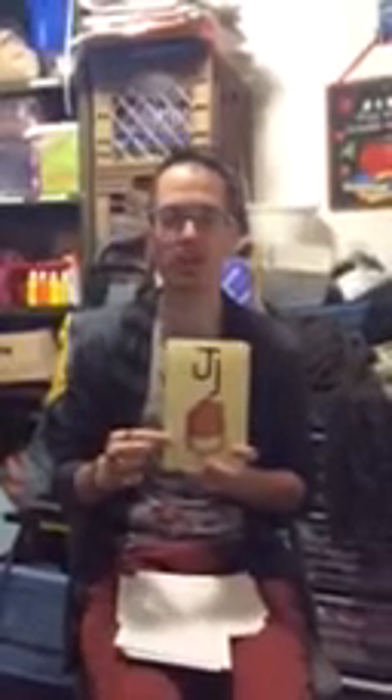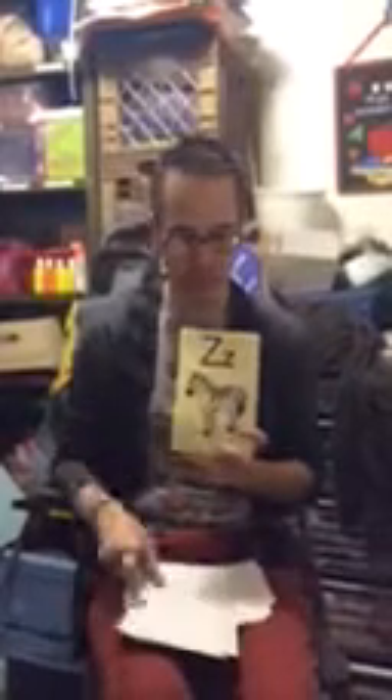J, jug, j. L, lamp, l. P, pan, p. Q, queen, qu. T, ta, t. Z, zebra, z.